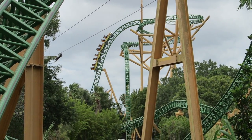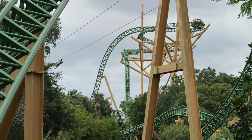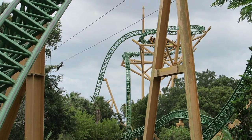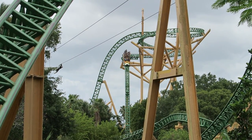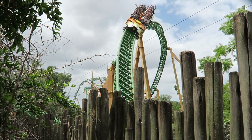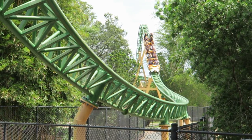Those are my thoughts on Cheetah Hunt, the Intamin multi-launch coaster at Busch Gardens Tampa. Have you been on Cheetah Hunt? What are your thoughts on this coaster? I'd love to hear what you think down in the comments. If you enjoyed this review, I'd appreciate it if you gave this video a like and considered subscribing, because there will be a lot more roller coaster and theme park videos here at Canopy Coaster.